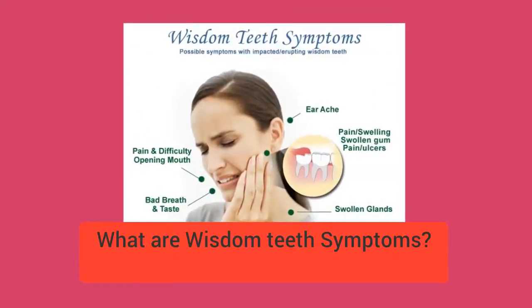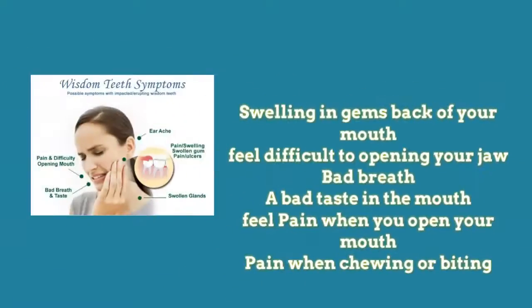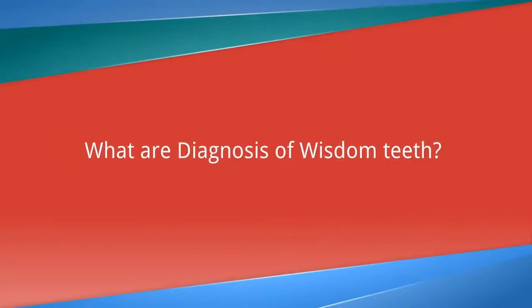What are wisdom teeth symptoms? Swelling in the gums at the back of your mouth. Difficulty opening your jaw. Bad breath. A bad taste in the mouth. Pain when you open your mouth. Pain when chewing or biting.